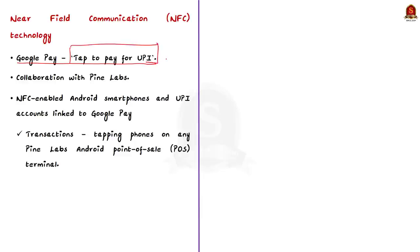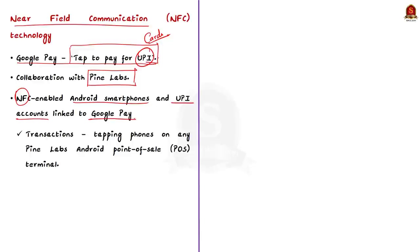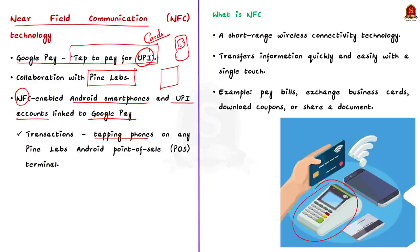Till now we have come across tap to pay using cards, but the new feature is tap to pay for UPI, launched in collaboration with Pine Labs. This tap to pay feature makes use of Near Field Communication technology — NFC. NFC-enabled Android smartphones with UPI accounts linked to Google Pay can carry out transactions just by tapping their phones on any Pine Labs Android point of sale terminal across the country.